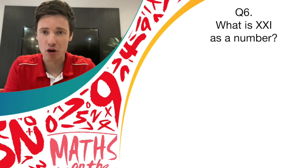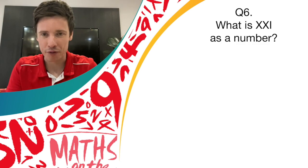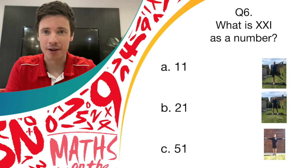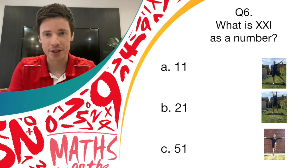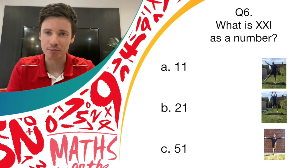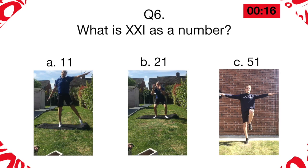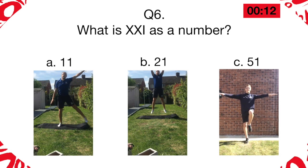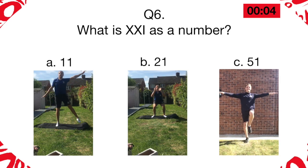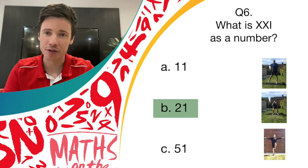Question six is about Roman numerals. Have a look at the Roman numerals shown on the screen now and see if you can convert it to a number. The options are 11, 21, or 51. If you think it's 11, then it's pendulum legs. If you think it's 21, then it's the bend and shoot movement. And if you think it's 51, then it's performing that balance. The answer to that one was 21, so if you were doing the bend and shoot movement, you've earned yourself another point.